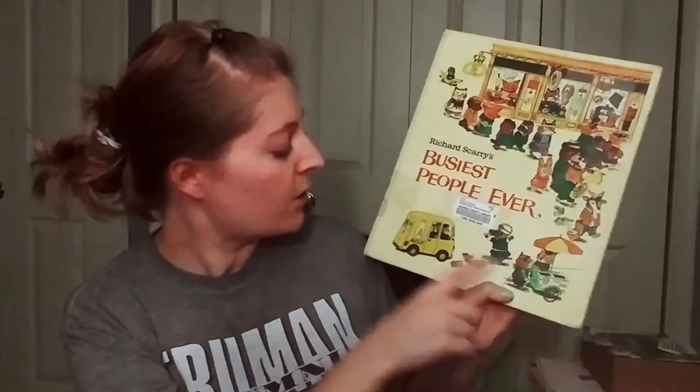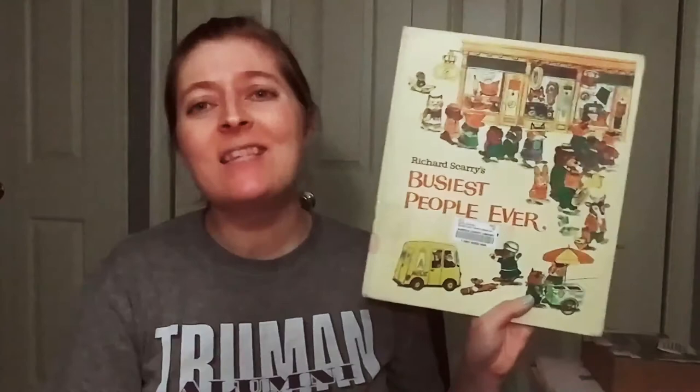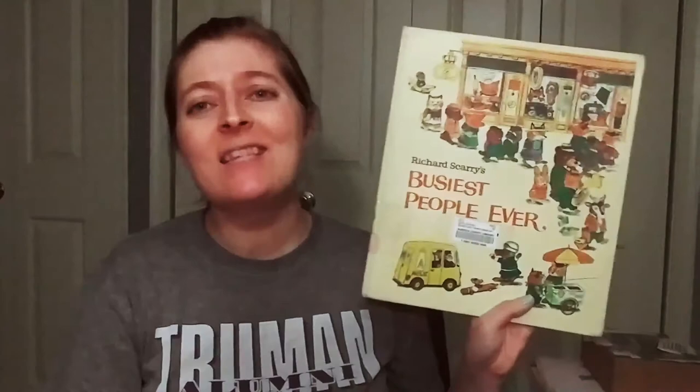The last book we're reading is a Richard Scarry book. There was a specific one I was looking for but my library didn't have it, so we're reading Richard Scarry's Busiest People Ever, which seemed like the same thing. It's about all the different jobs that people do — a baker, a clockmaker, a toy store owner, somebody selling hot dogs, the milkman, a musician. The book is really old, but it introduces not just local community heroes but all types of professions.